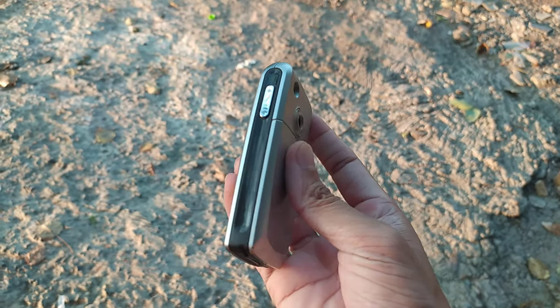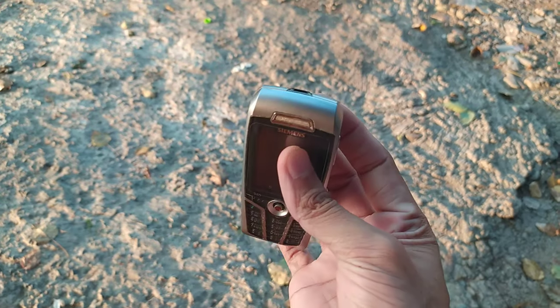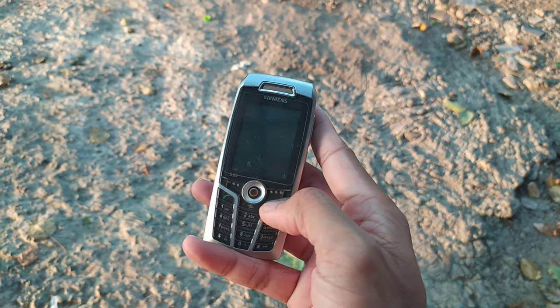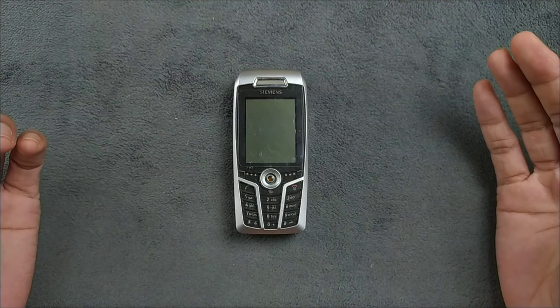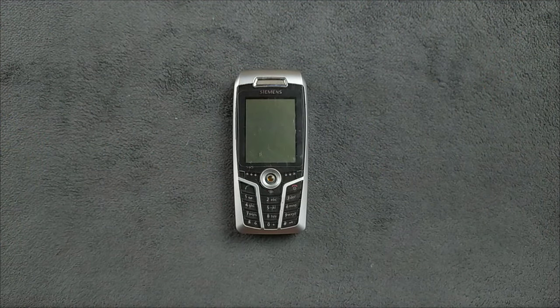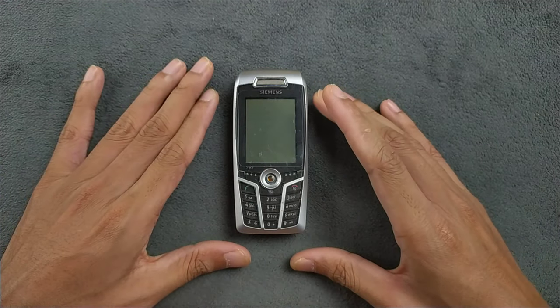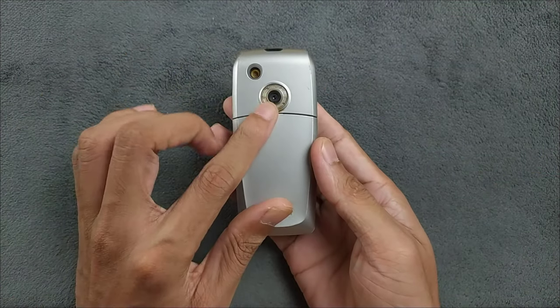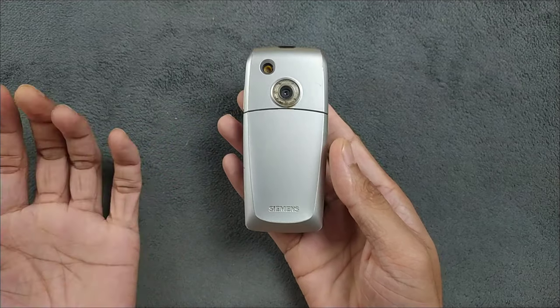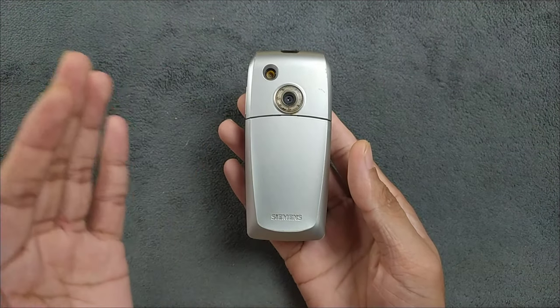Hey guys, welcome back to another new video. Today we are going to explore one of the best devices I have ever got — the Siemens S65. This is a very long-awaited business phone from German tech company Siemens, and the S65 is heavily loaded with functions, features, and an integrated 1.3 megapixel camera.